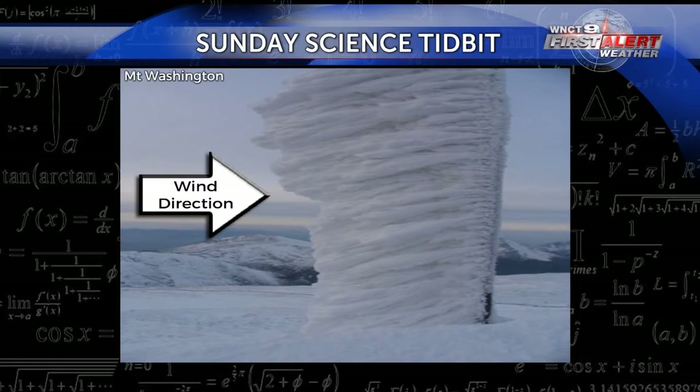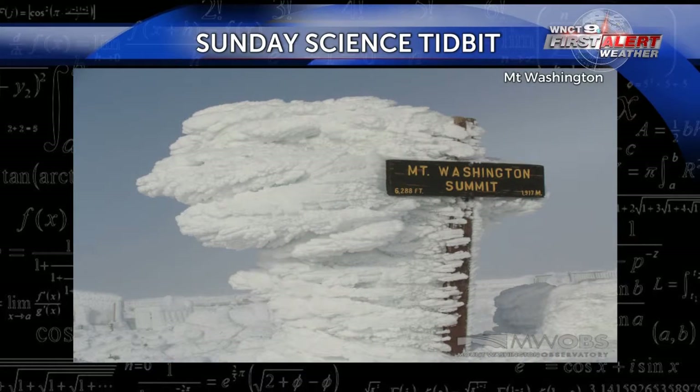On Mount Washington in New Hampshire, Rime Ice is a common occurrence and can grow at rates of one to two inches per hour. Some ice structures can get to be several feet thick, like you see here in this picture.